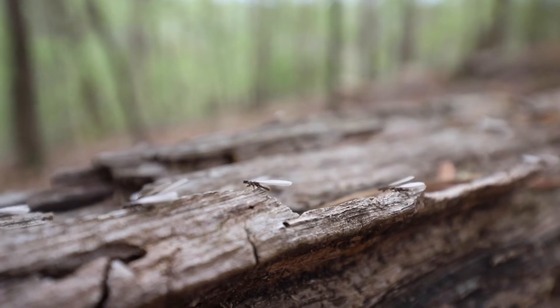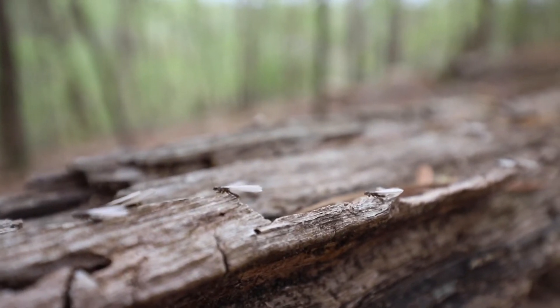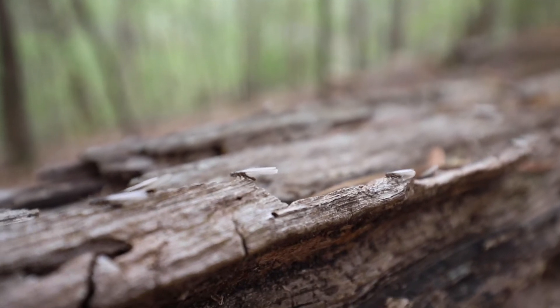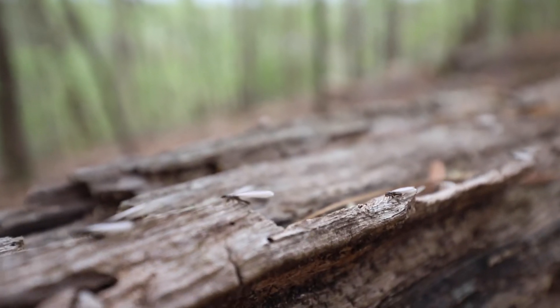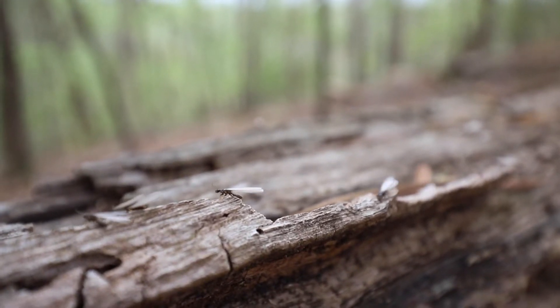The eastern subterranean termite, Reticulitermes flavipes, is emerging right now. We were just walking around yesterday and they were on a large nuptial flight taking off. I will get termites coming to the light, sometimes in pretty good numbers.